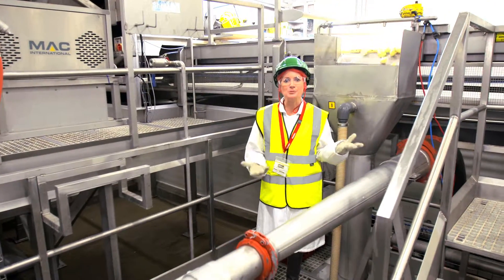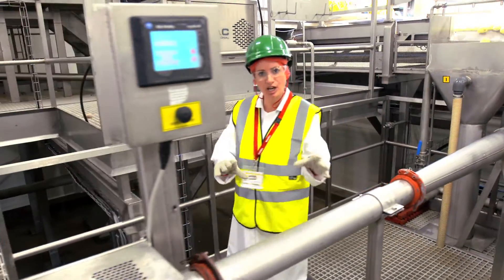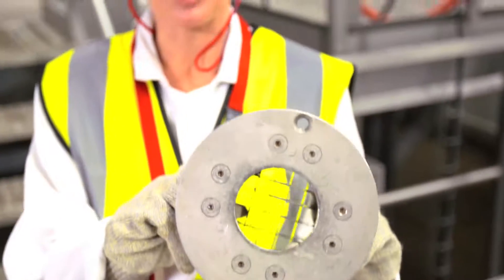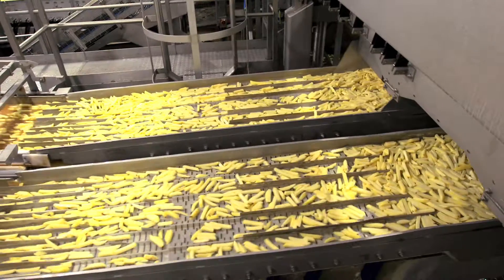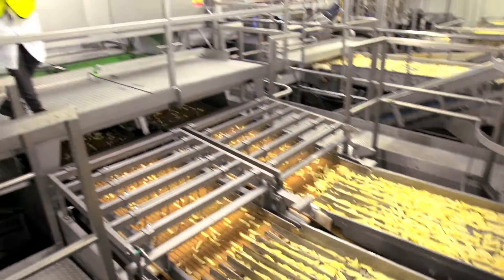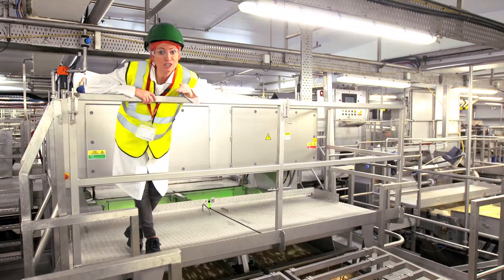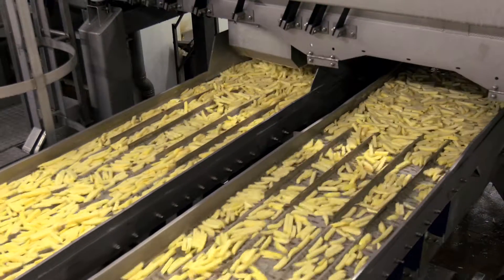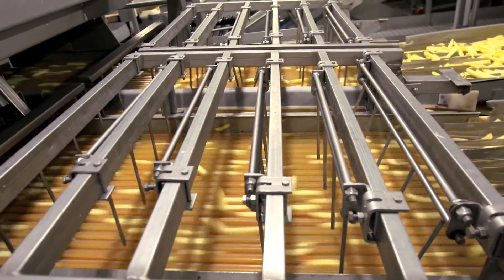This is where McCain chips are made. The potatoes go along this tube and are cut into chips. This is the cutting blade — it's very sharp. The potatoes go quickly through the mesh, giving nice evenly cut chips. This special machine examines every chip and automatically removes any defects, making sure that only the chips that meet McCain's high quality standards go through to the next stage.